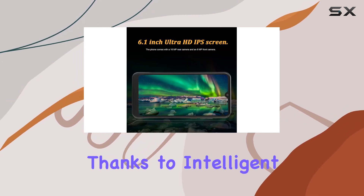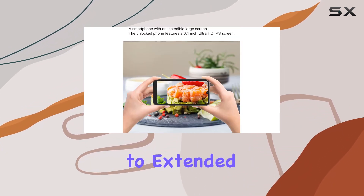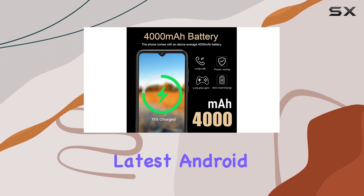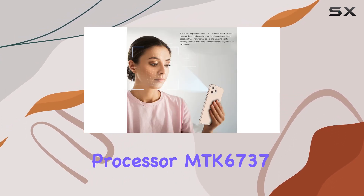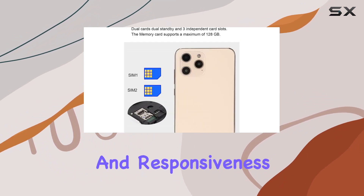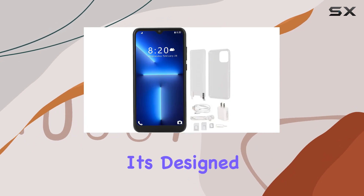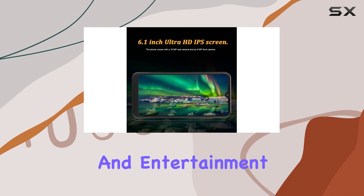Thanks to intelligent AI battery management, unnecessary caching is minimized, contributing to extended standby time. Running on the latest Android 11, coupled with a 2.0GHz 12nm processor — the MTK6737 — the phone ensures smooth performance and responsiveness, designed to handle multitasking effortlessly and cater to both productivity and entertainment needs.